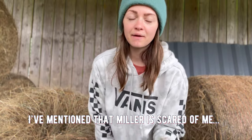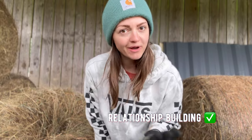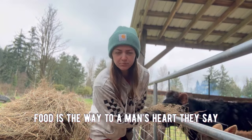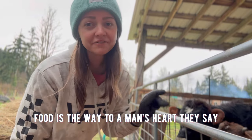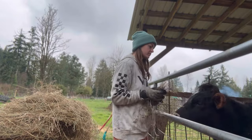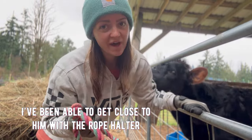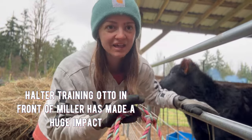I've mentioned in previous videos that Miller is scared of me — no longer the case. I think we have a pretty good relationship going on. I've bribed him with food. As I'm walking around to deliver the girls their hay, I make sure to feed Miller every time — we're cool now. Another cool thing is that I've actually been able to get this rope halter around his head without him freaking out. Halter training Otto in front of Miller I think has made the biggest impact.